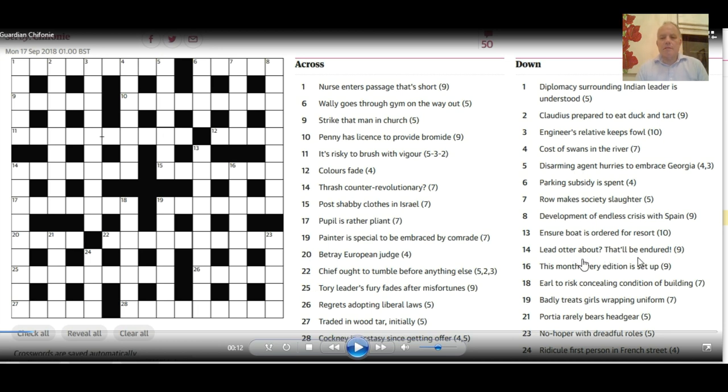That'll be 'endured.' My last tip on anagrams was to look for regular endings, and 'endured' ends in 'ed' — a past tense. We've got an 'ed' here, so that's a good place to start. We're looking for something meaning 'endured,' probably ending in 'ed,' made from the letters of 'lead otter.' If you're ready to see the answer, in goes 14 down, which is 'tolerated.'